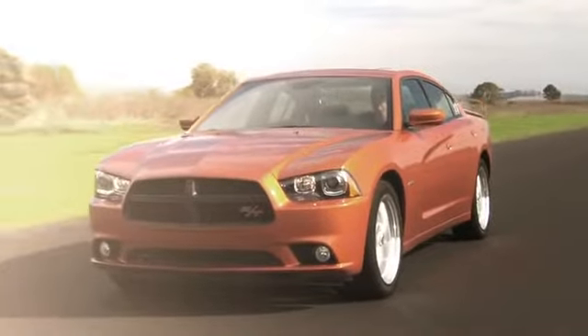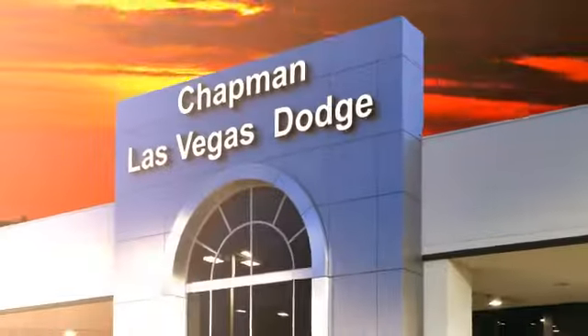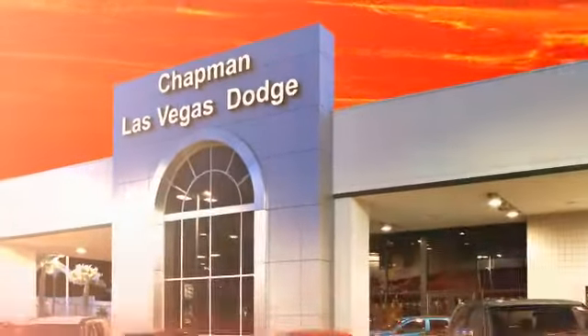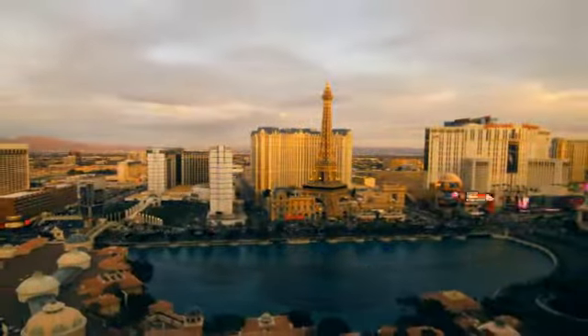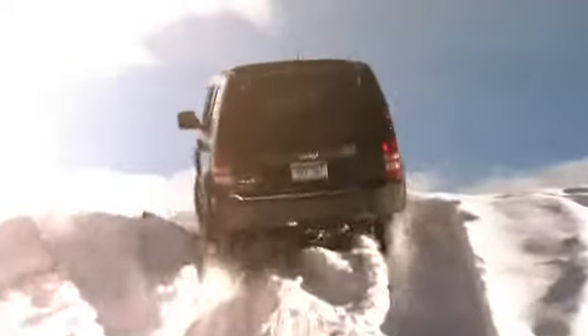Chapman Dodge Chrysler Jeep Las Vegas — your Nevada 5 Star Dealer — invites you to visit and experience the pride we take in the vehicles we offer and the service we provide to our customers. Come in today and see our everyday low prices and the best selection of Chrysler, Jeep, Ram trucks and Dodge cars in Las Vegas.